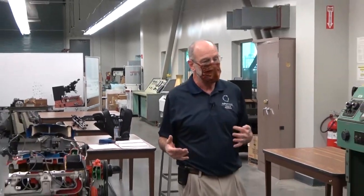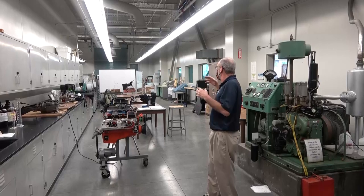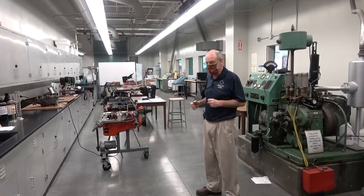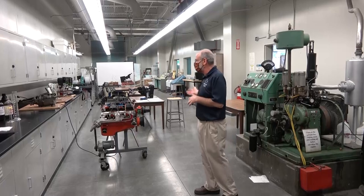Let's begin by looking at the interior portion, and then we'll move outside and look at the rest of the lab. This is the Engines Lab — technically the Energy Systems Lab. Up until a few years ago, we had a steam power plant that was part of this lab. There are different devices and systems in here associated with different lab experiments, and we're just going to talk about those associated with the Engines portion.